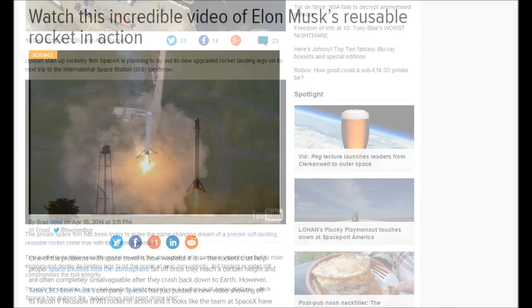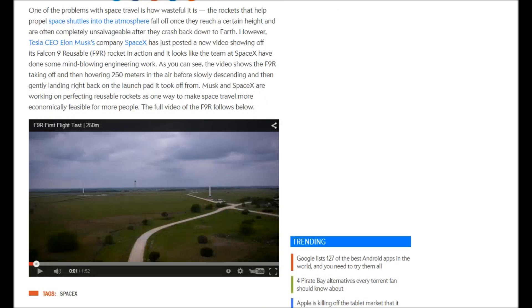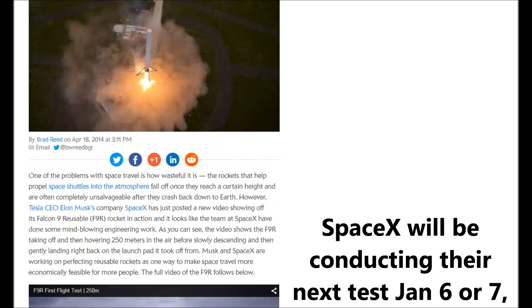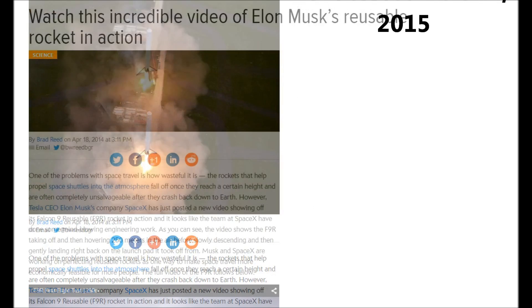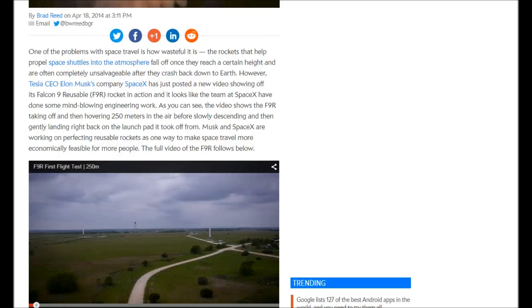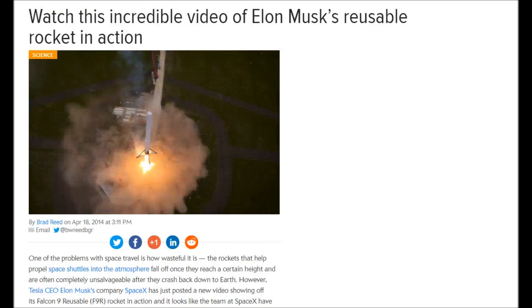Here is another article I found and it basically shows the same thing again. It looks like everyone is picking up on watching Elon Musk. So we want to make sure we stay in tune with the news and watch it, and hope that Elon has good luck on all this.